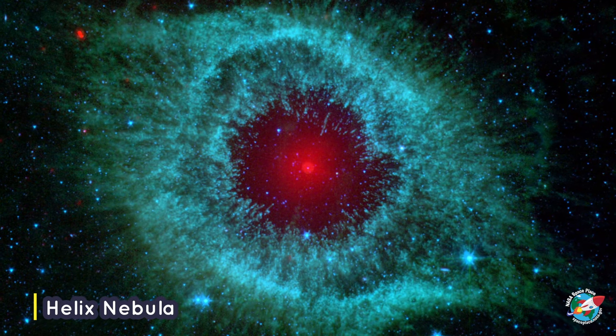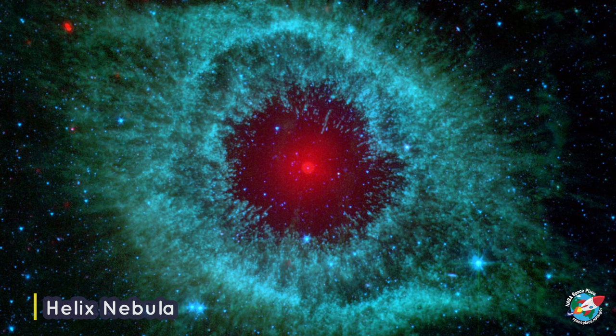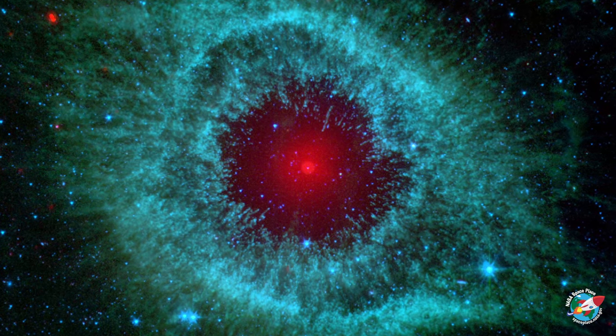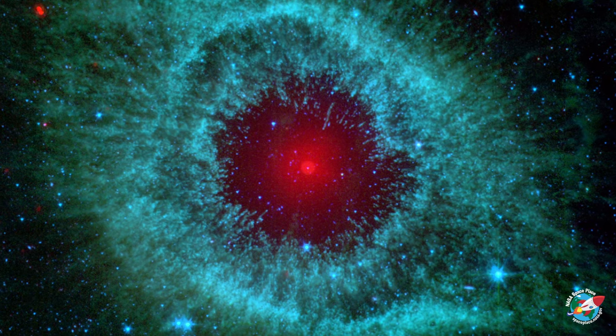The closest known nebula to Earth is approximately 700 light-years away. It is called the Helix Nebula. The Helix Nebula is the remnant of a dying star, like what will happen to our own Sun in a few billion years.